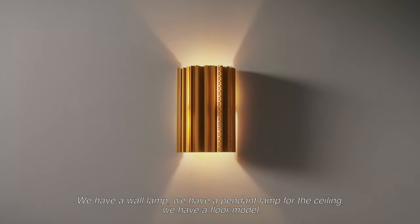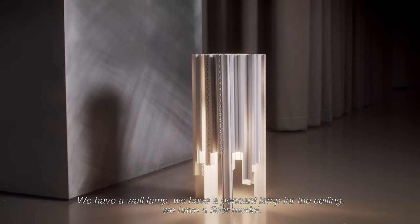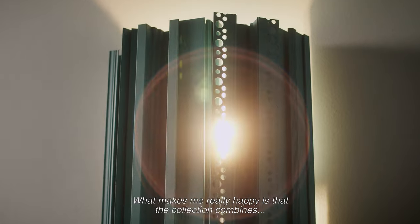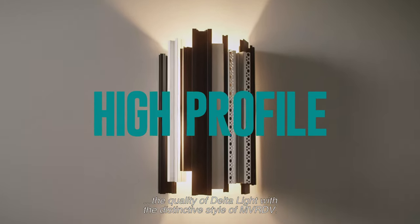We have a lamp for the wall. We have a pendant lamp on the ceiling. We have a floor model. Basically anything can be built. What makes me really happy is that the collection in the end combines the quality of Delta Light with the distinctive style of MVRDV.